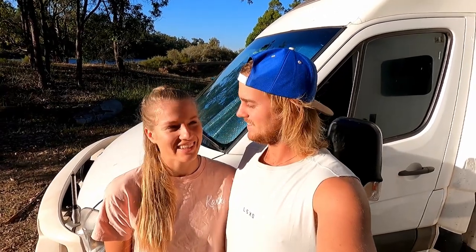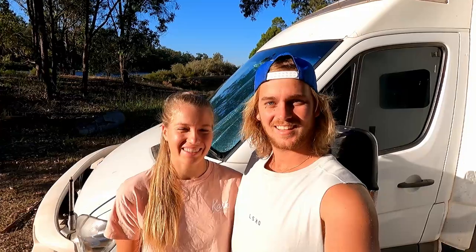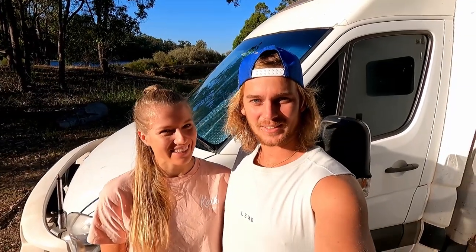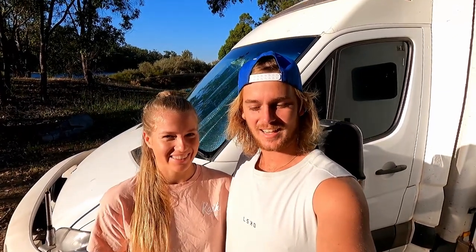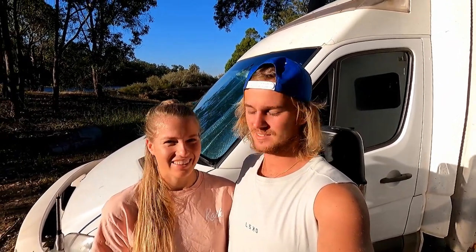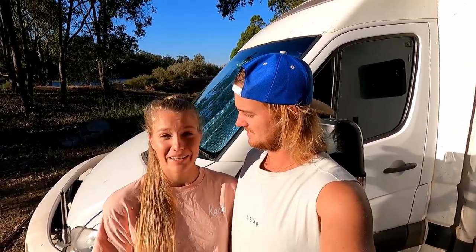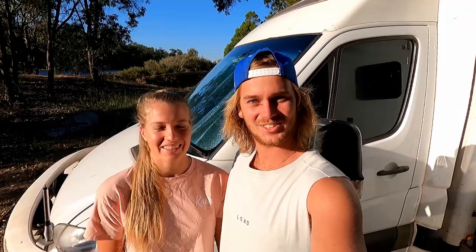Hey everyone, I'm Patrick and I'm Yele. We are a German couple traveling Australia, and today we're going to show you our tiny home on wheels. Our home is a Mercedes Sprinter 519 long wheelbase cab chassis version, and we got it from auction — it used to be an ex-ambulance. Let's go check it out.